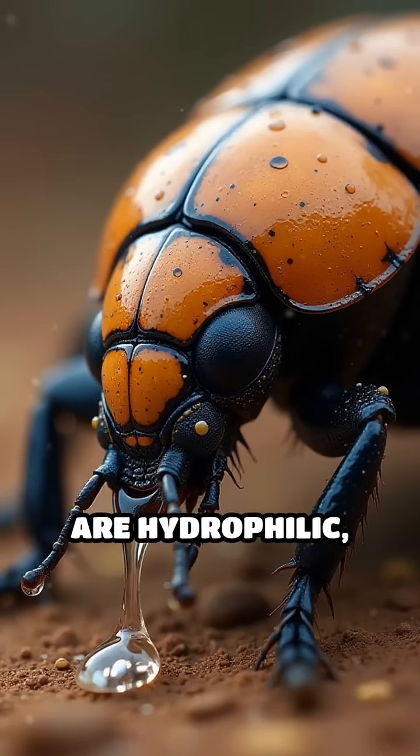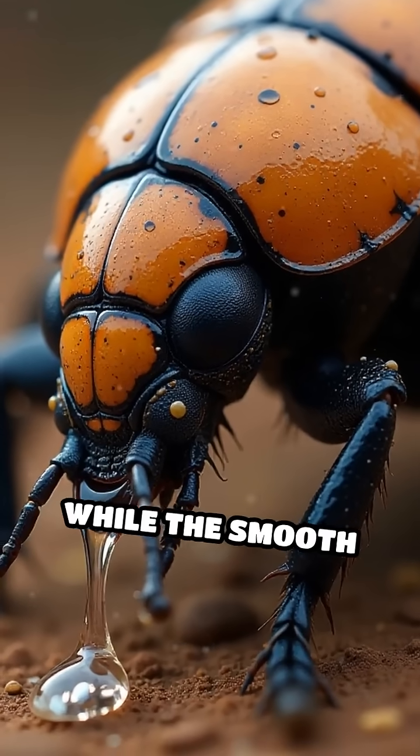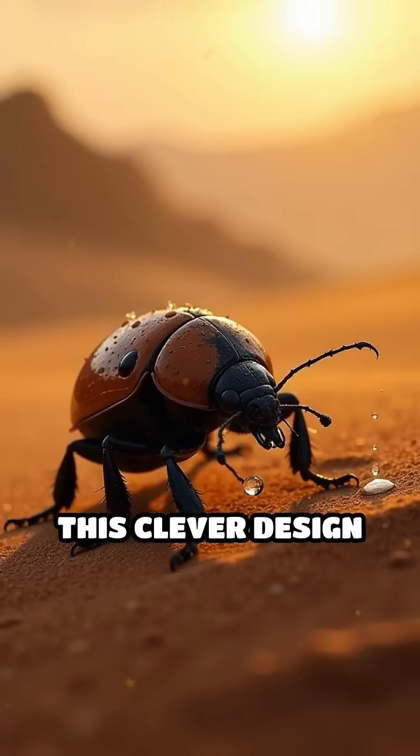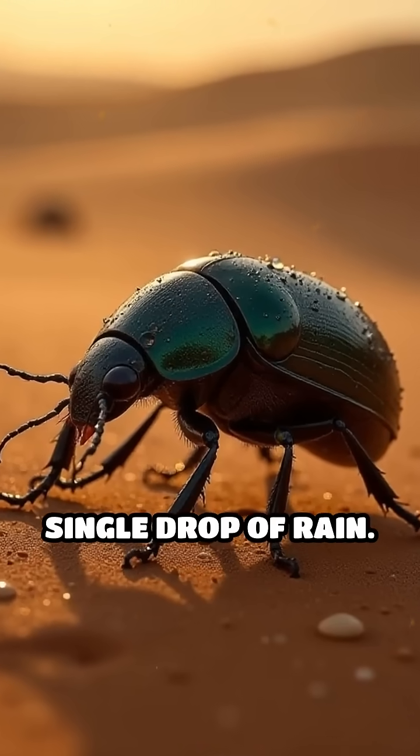The bumpy areas are hydrophilic, meaning they attract moisture, while the smooth channels are hydrophobic, causing water to funnel down directly to the beetle's mouth. This clever design lets the beetle drink water straight from the air without needing a single drop of rain.